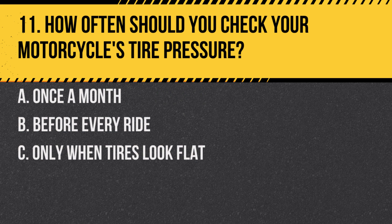Question 11. How often should you check your motorcycle's tire pressure? A. Once a month. B. Before every ride. C. Only when tires look flat. Answer: B. Before every ride. Tire pressure can greatly affect a motorcycle's handling, so it should be checked before every ride.